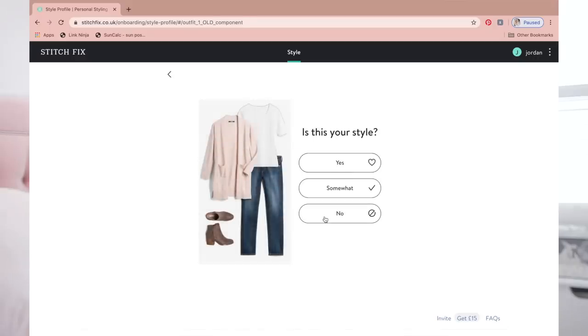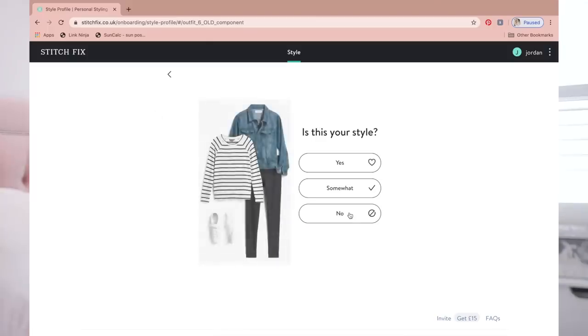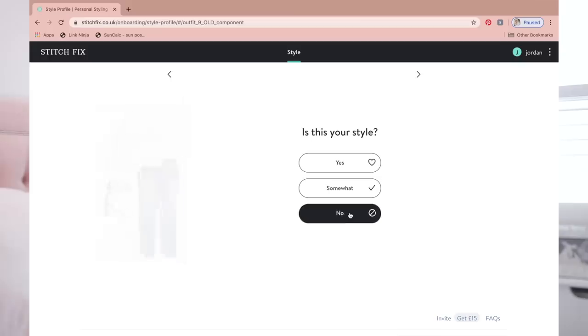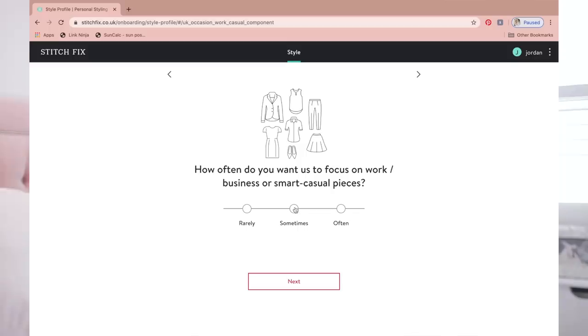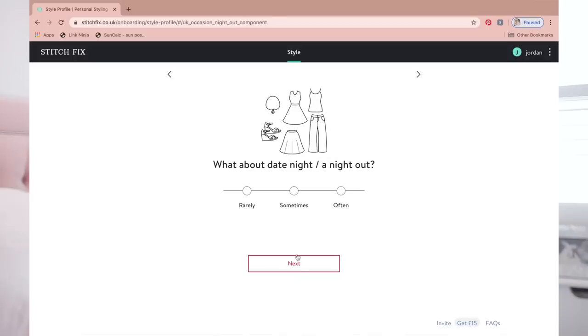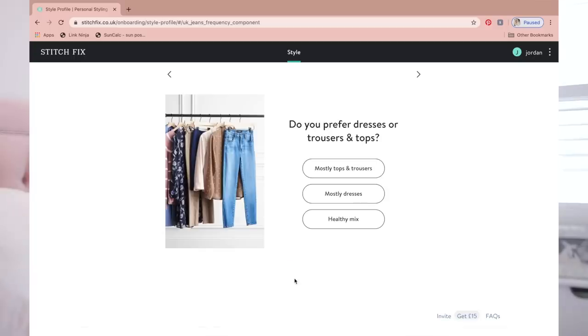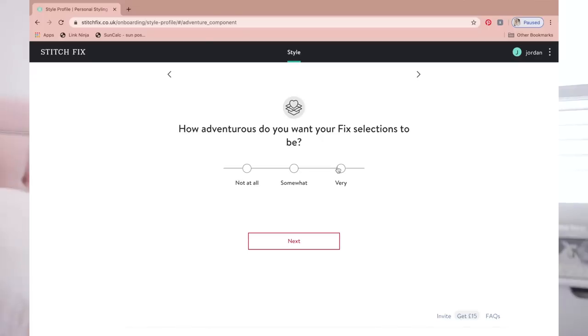They showed me style pictures and I had to say no to literally all of them — none of those pictures are my style at all. I think they gave up on that section. How often do you want us to focus on work or smart casual pieces? Sometimes. For weddings or special events? Rarely — I want casual clothes. Date night or night out? Sometimes. Laid back casual? Sometimes. Do you prefer dresses or trousers or tops? Obviously dresses. How adventurous do you want your fix selections to be? Very. Now I fill out my sizes and proportions — arms average, shoulders average, torso average, hips average, legs long. Top half fitted, bottom half loose.